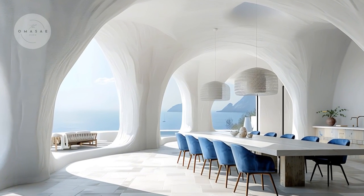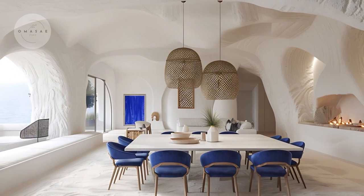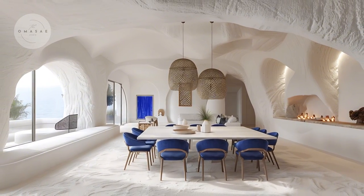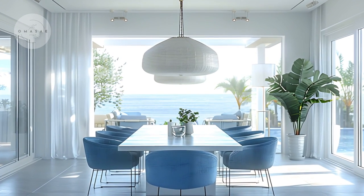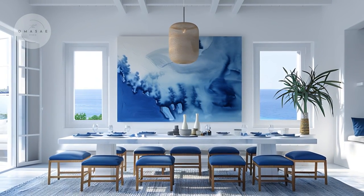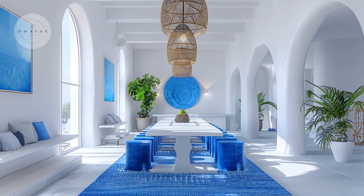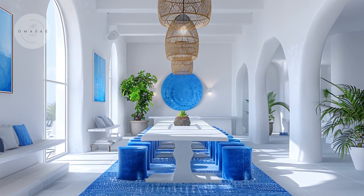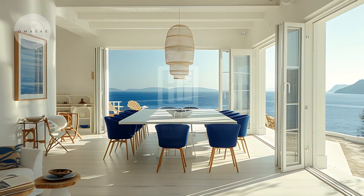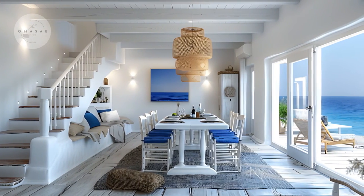The dining room is further illuminated by a modern pendant light that adds a contemporary touch while maintaining the serene ambience of the space. The pendant light's sleek design complements the room's simplicity, providing just the right amount of illumination to create a warm and welcoming atmosphere. The overall color palette of white and cobalt blue combined with the elegant lighting fixtures ensures that the dining room remains both stylish and functional. This thoughtfully designed space offers a perfect setting for enjoying meals with family and friends, embodying the timeless elegance and relaxed charm of Greek-inspired interiors.